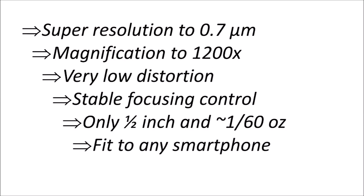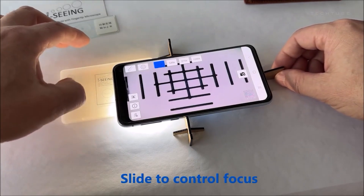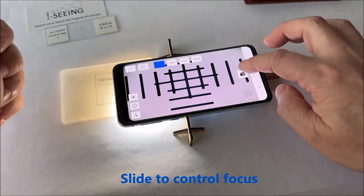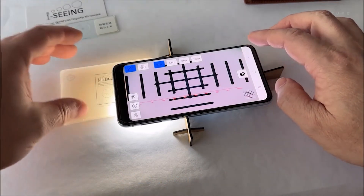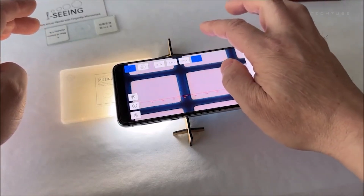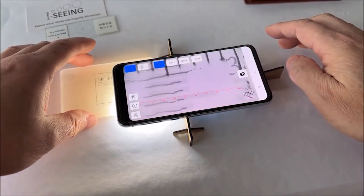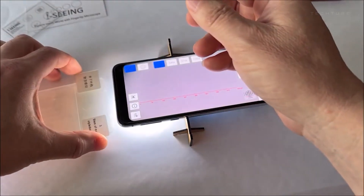What sets it apart? Seamless integration with smartphones, turning your device into a portal to the microscopic realm. The iMicro Q3 is a game-changer in portable microscopy, offering affordability without compromising on advanced features. Visit the official website for more details and to bring this groundbreaking technology into your hands.